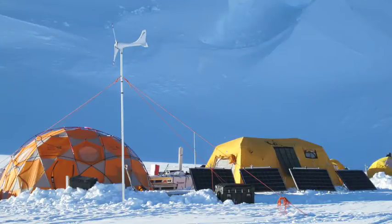The ice core drill that we use is powered by electricity, and to generate the electricity in the field, we use renewable energy sources. You can see the solar panels in front of the kitchen tent on the right, and we also had a wind generator. Both of those we used in combination to power the drill.